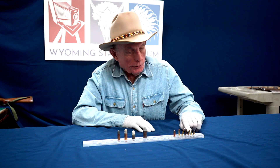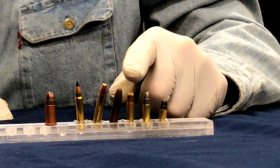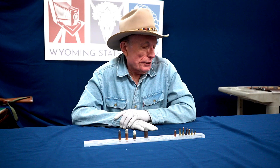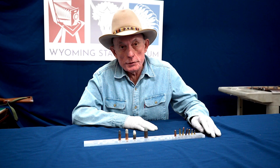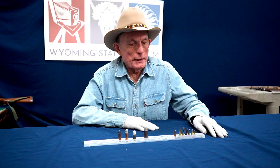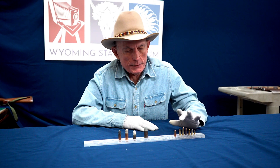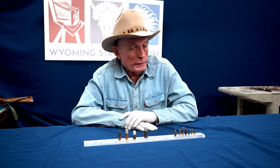The next one in line is a .22 Long Rifle, and that's probably the most prolific cartridge maybe in the world. There have been literally billions and billions of .22 Long Rifle cartridges and firearms — handguns and long guns. It's very popular and valuable as a training aid for new shooters because the recoil and noise is negligible.